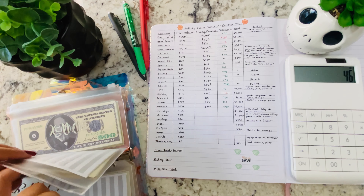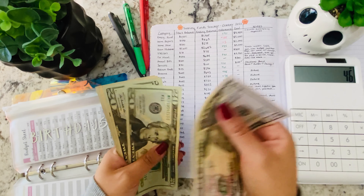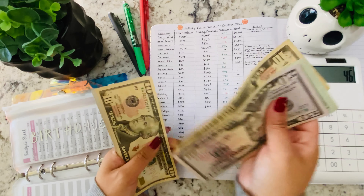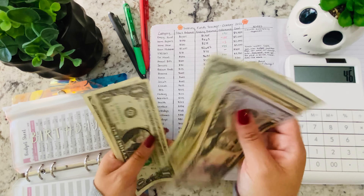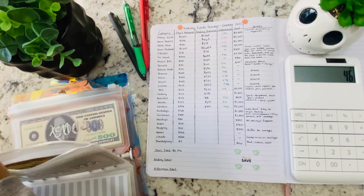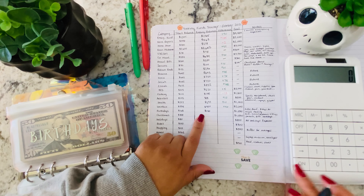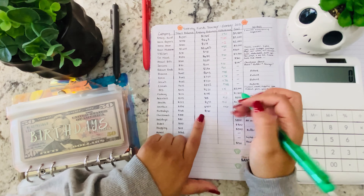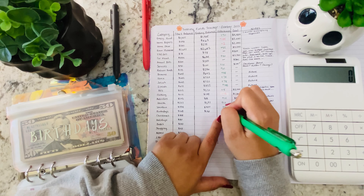Next is birthdays, with a starting balance of $168. Now we have $130 — a decrease of $38.